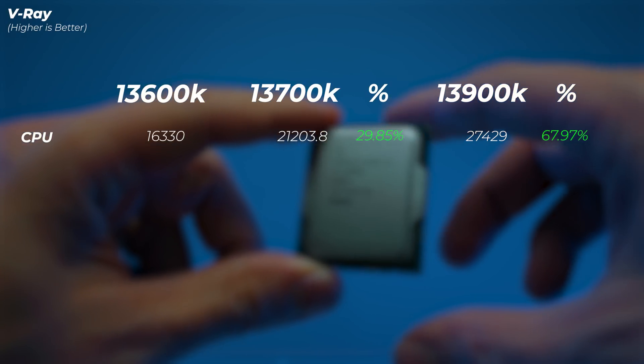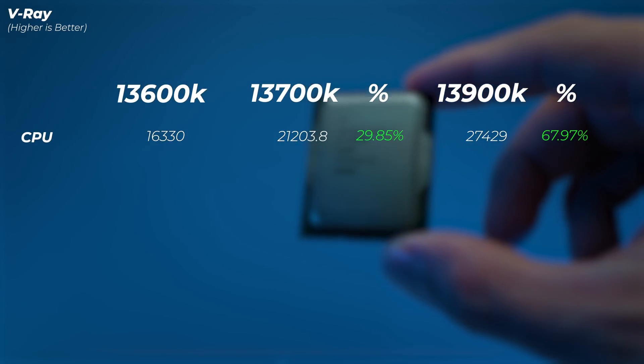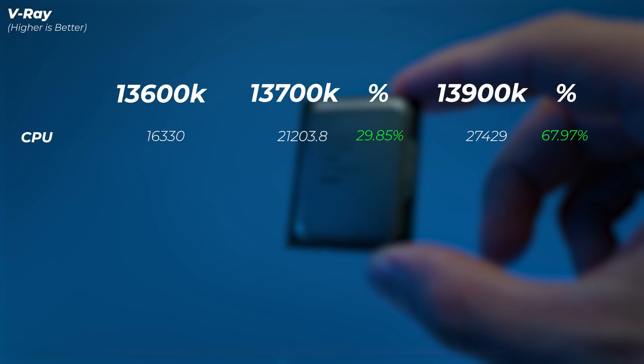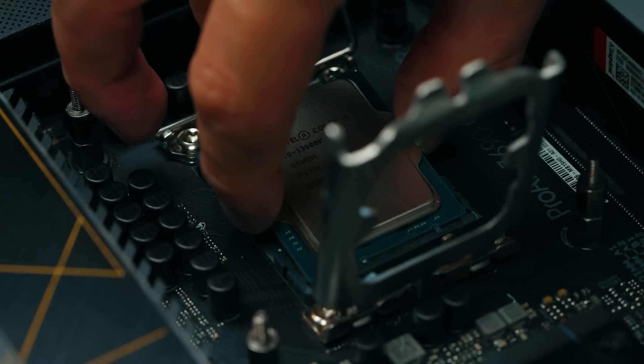In V-Ray, the i7 is 30 percent better than the i5, and the i9 is an extra 35 to 37 percent better than the i7 — so a 30 percent bump with the i7 and then another 37 percent with the i9, which is very significant. The i9 is actually worth upgrading in quite a few applications. I thought the i7 would be much closer to the i9, but in some applications the gap between i7 and i9 was actually bigger than between i5 and i7.